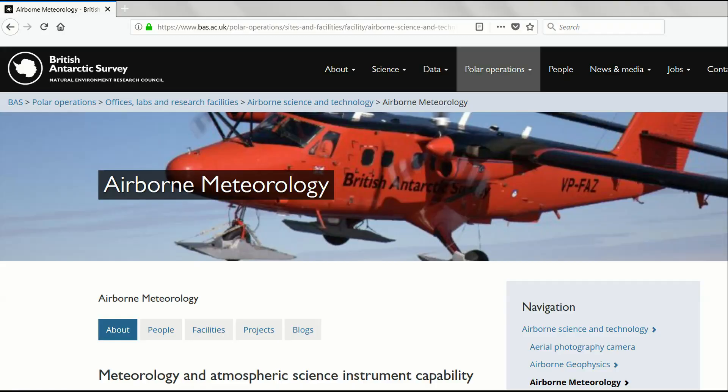To find out more about MASIN and the atmospheric science we do at BAS, head to www.bas.ac.uk and search for Airborne Science and Meteorology.